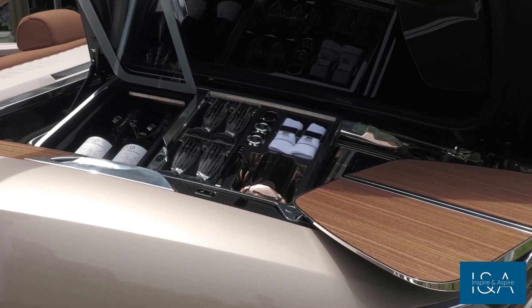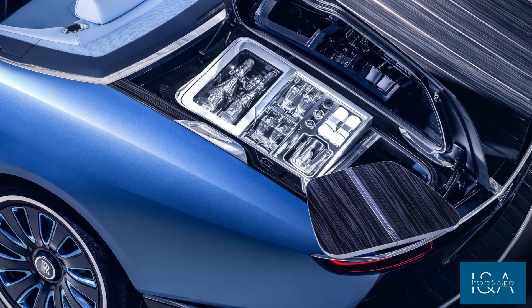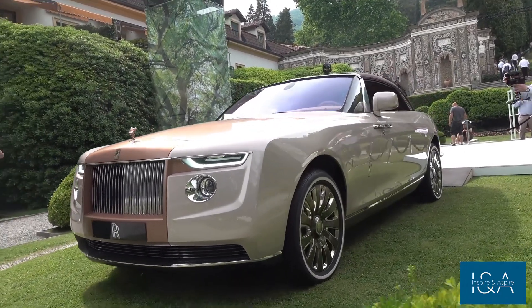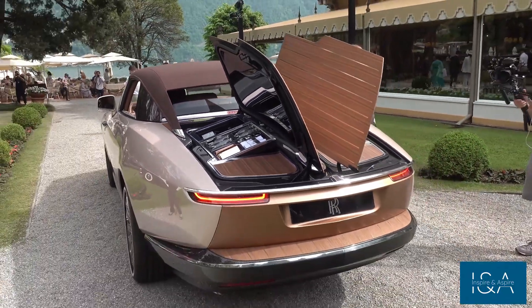The Boattail is powered by a 6.75-liter twin-turbo V12 engine with 563 horsepower. It's not just a beautiful car — it's also quite powerful. Driving the Boattail is an unforgettable experience. Every component is handcrafted to perfection, and the car is built with precision and attention to detail.